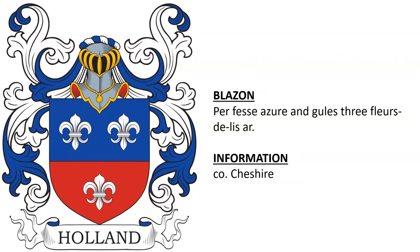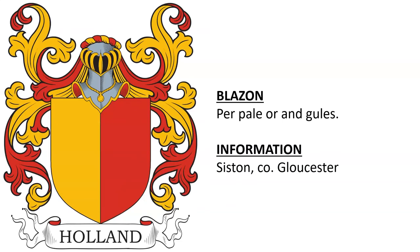Next, one from County Cheshire — I was unable to find the armiger on this; if you know, please let us know in the comments. Per fess Argent and Gules, three fleurs-de-lis Argent. Another found in Syston, County Gloucester: Purple Or and Gules.